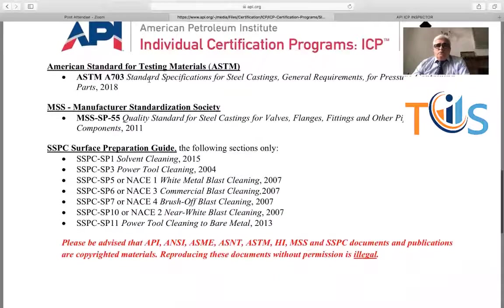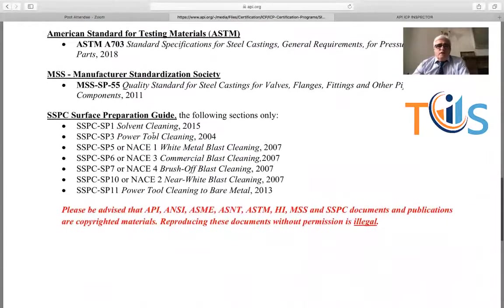There will be a couple of questions about casting standards — A703 and MSS SP55 — but not in depth. Lastly, there will be some SSPC questions. All you need to know is, for example, what is power tool cleaning — the answer is SP3. There are many questions on this publication effectivity sheet.